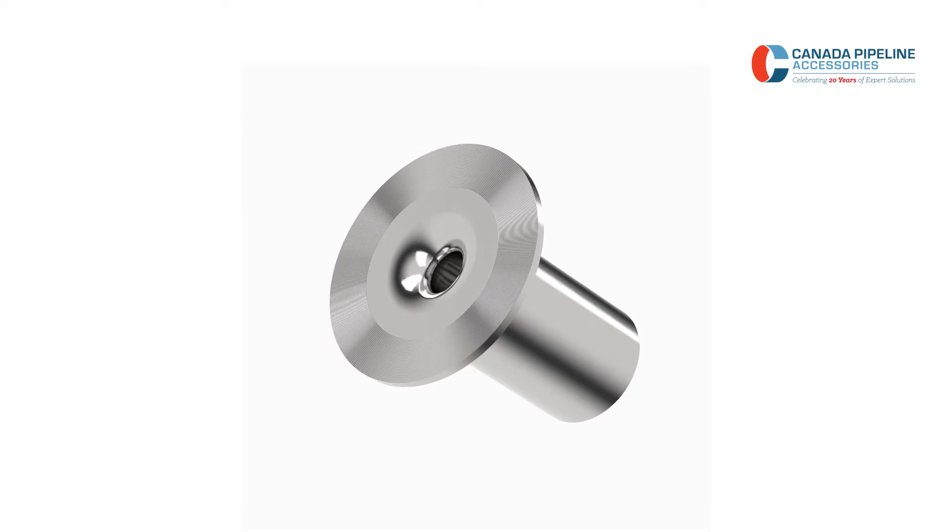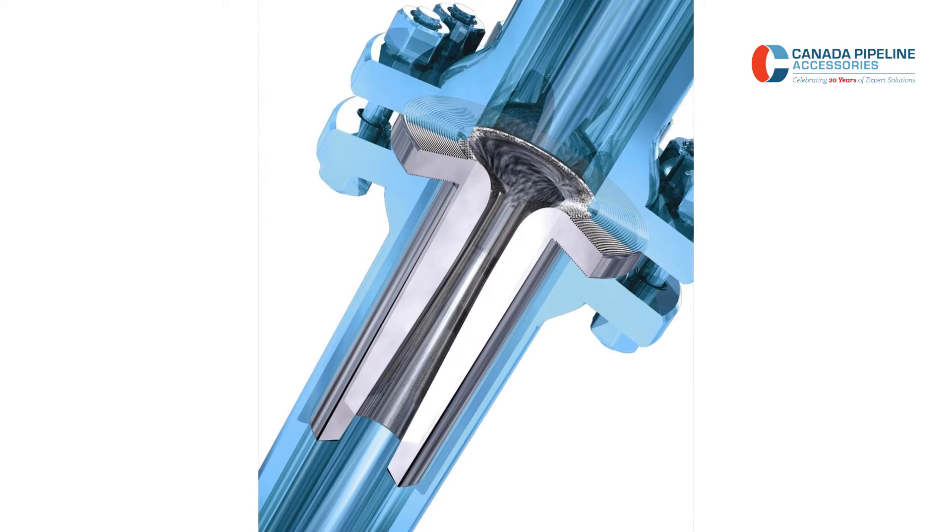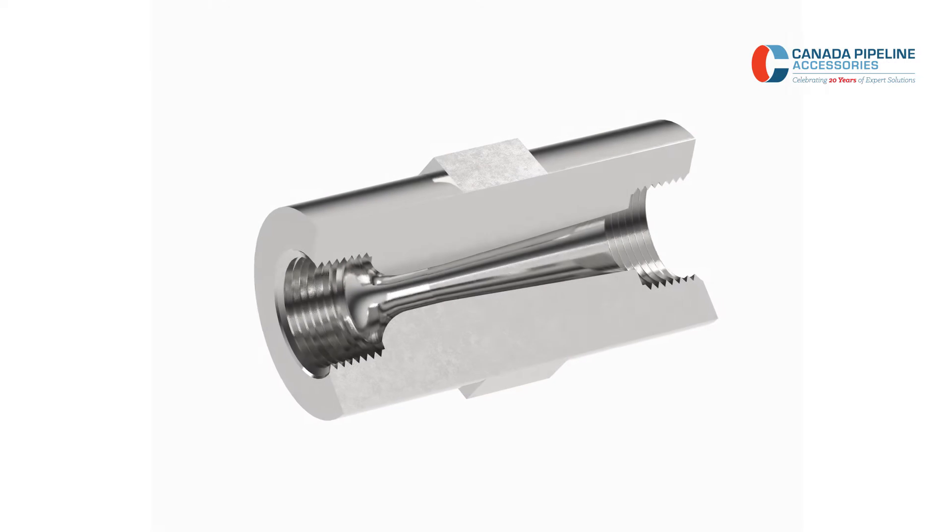When this occurs, the flow is choked and the mass flow rate through the nozzle cannot increase any further.